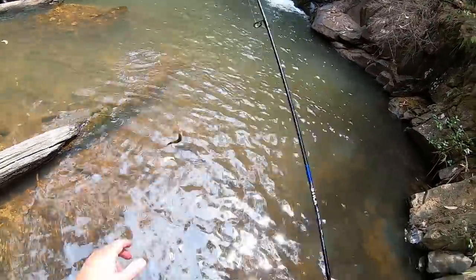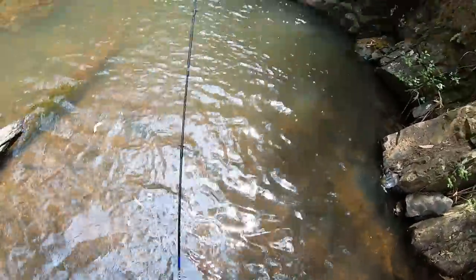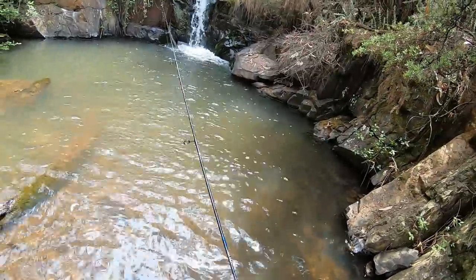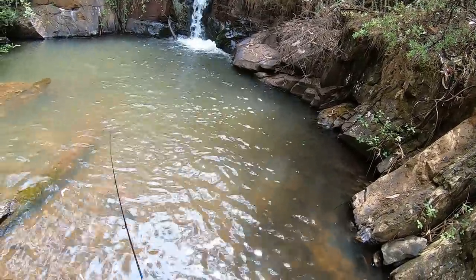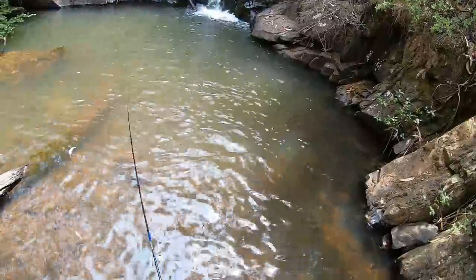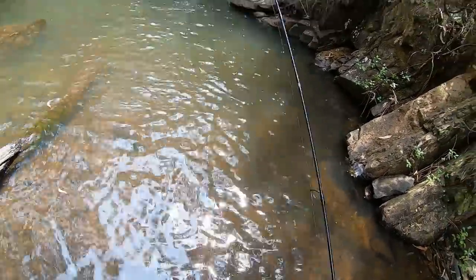Got another one — look, two in two casts. My hand's still wet. He got off. Unbelievable. They got used to the nymph and they stopped following it and stopped striking it. So I put a minnow on and hooked two in two casts. Oh, nearly three — there was nearly three! Did you see that? As soon as I made a change.